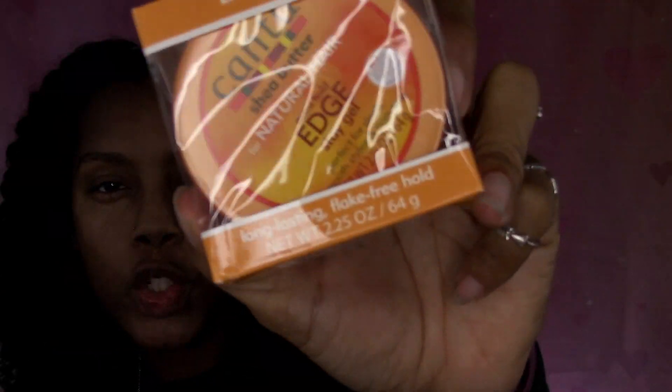The next thing I have is the Cantu Shea Butter Edge Stay Gel — so we've got some extra hold edge control in there. I have so much edge control sitting around and I barely use it.